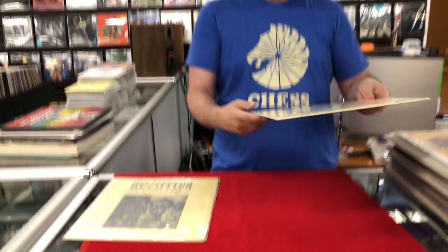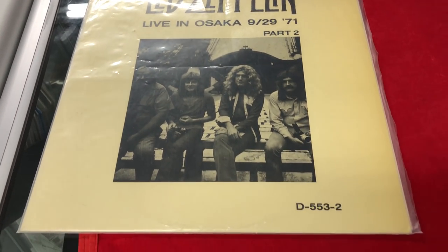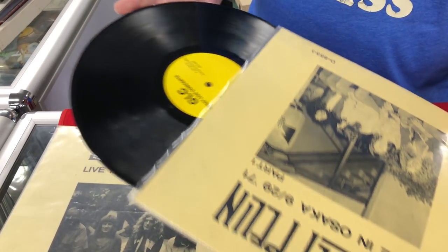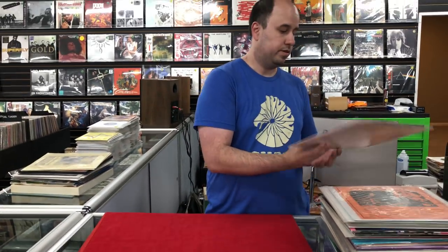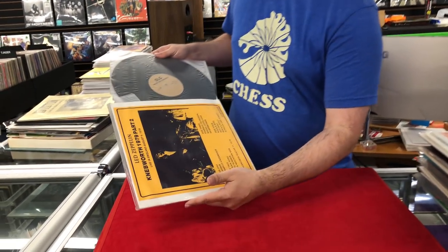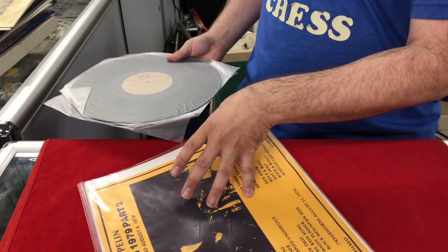This is a two-disc set, Live in Osaka, on black wax. Here is the Neverworth concert on black wax — this is part two.